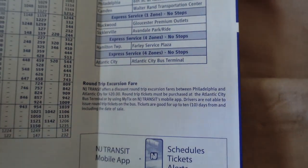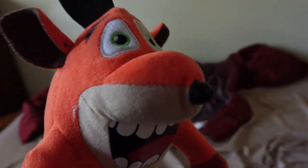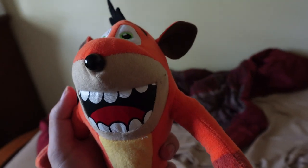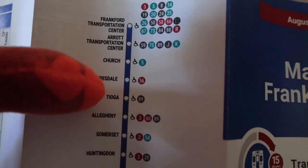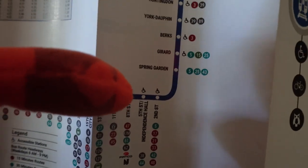Once you get to Atlantic City that's the final destination for the bus, and that's the first way to get from Philly to Atlantic City. For the second method, you again start at Tioga station going 69th Street bound, but this time go all the way to 8th Street and get off there to take the PATCO High-Speed Line.